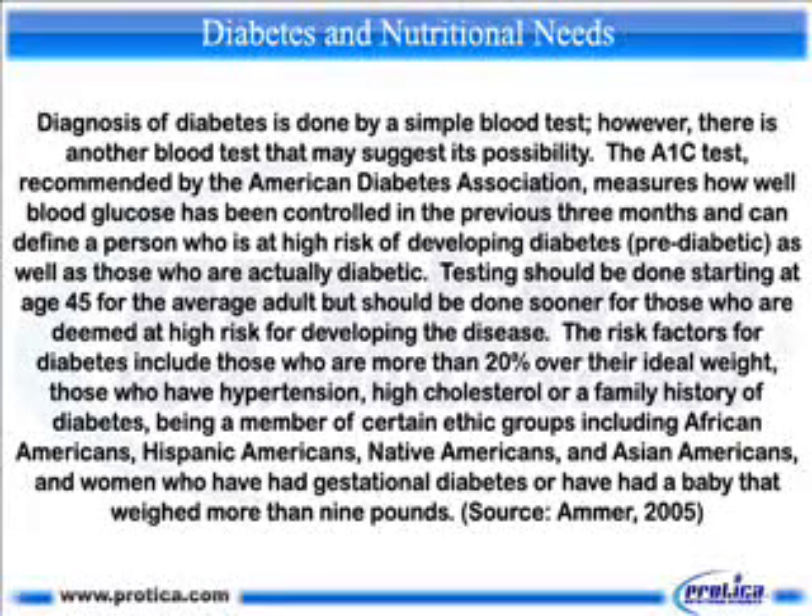The A1C test can define a person who is at high risk of developing diabetes — pre-diabetic — as well as those who are actually diabetic. Testing should be done starting at age 45 for the average adult, but should be done sooner for those at high risk. Risk factors include being more than 20 percent over ideal weight, having hypertension, high cholesterol, or a family history of diabetes, and being a member of certain ethnic groups including African Americans, Hispanic Americans, Native Americans, and Asian Americans.